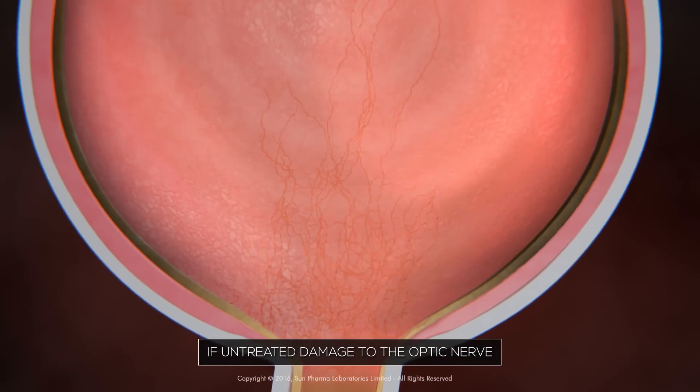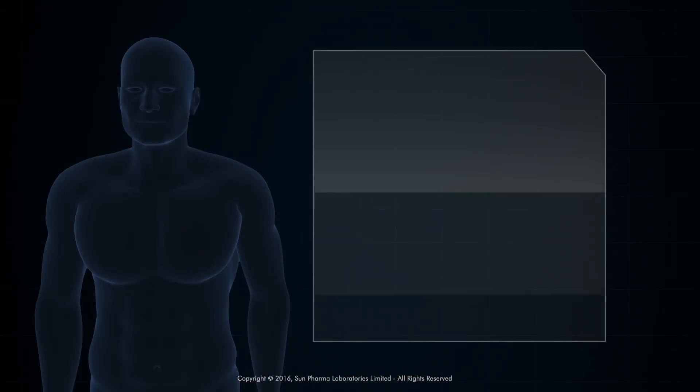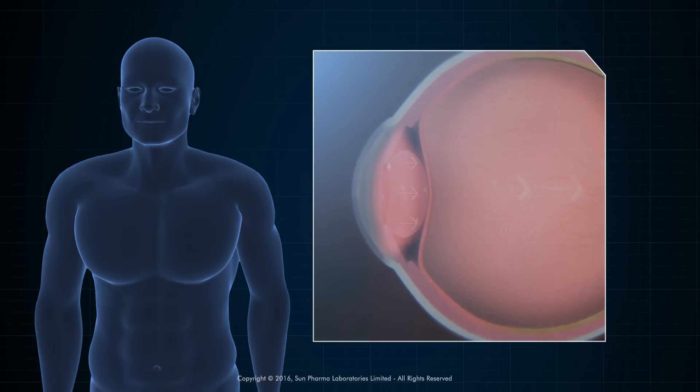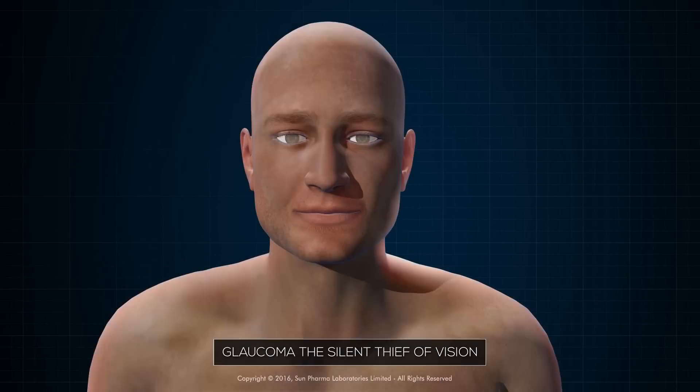If untreated, damage to the optic nerve can result in partial or complete blindness. As the symptoms of glaucoma are not visible until a large extent of damage is already done, it is called the silent thief of vision.